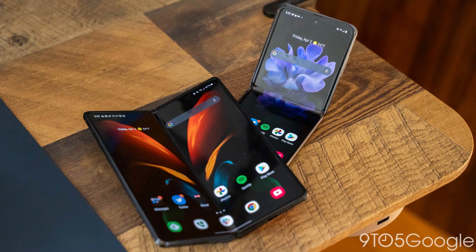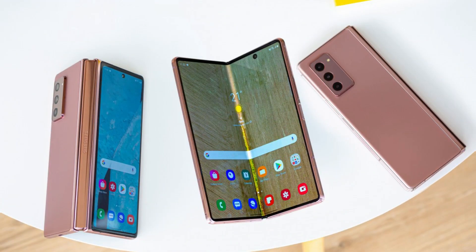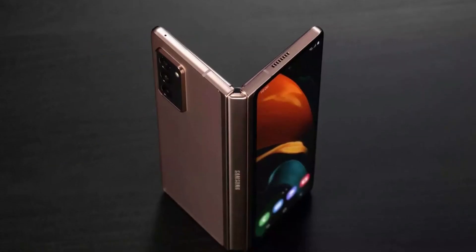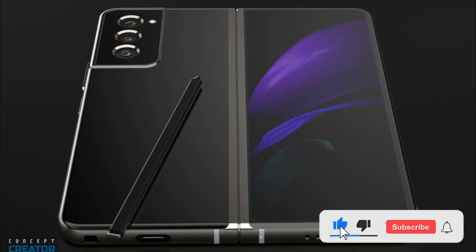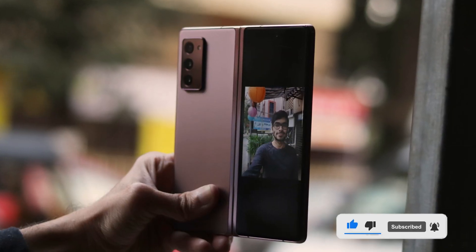As for cases, we're bound to see plenty of third-party options hitting the market once the Galaxy Z Fold 3 and Galaxy Z Flip 3 go on sale. Samsung will have cases of its own, including some snazzy new designs for the Z Flip 3 that make it easier to lug the phone around. The new foldables will be unveiled on August 11th and are expected to hit retail shelves in late August.